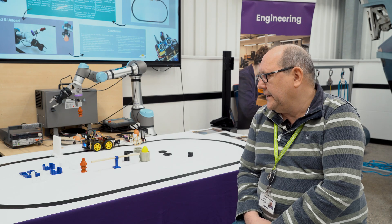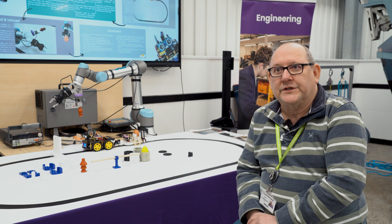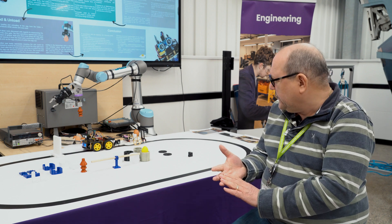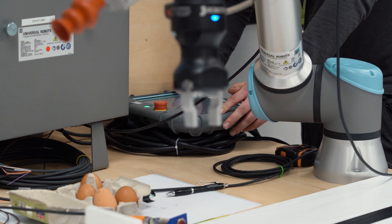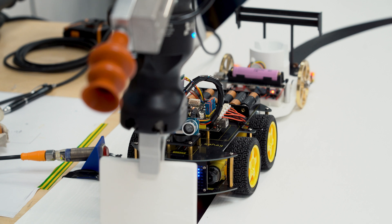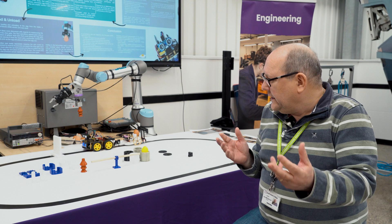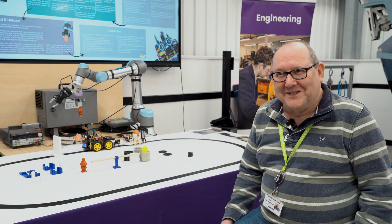We split off into smaller groups from the main course to concentrate on individual sections. One group took the car, another took the development of the robotic arm, another took 3D printing of components like the grab components and the cup to carry the eggs. We then negotiated between each other at various points to make sure we were all aligned.